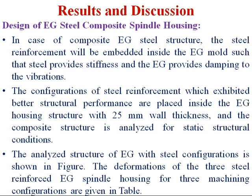In the composite epoxy granite steel structure, the steel reinforcement is embedded inside the epoxy granite mould such that the steel provides stiffness and the epoxy granite provides damping to vibrations. The configurations of steel reinforcement with better structural performance are placed inside the epoxy granite housing structure with 25 mm wall thickness, and the composite structure is analyzed for static structural conditions. The results of the epoxy granite with steel configurations are shown in the following figure and the machining configuration results are given in the table.